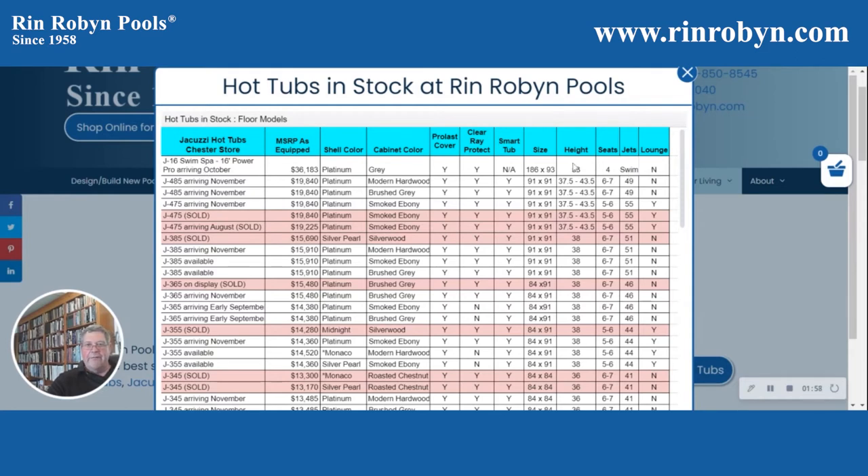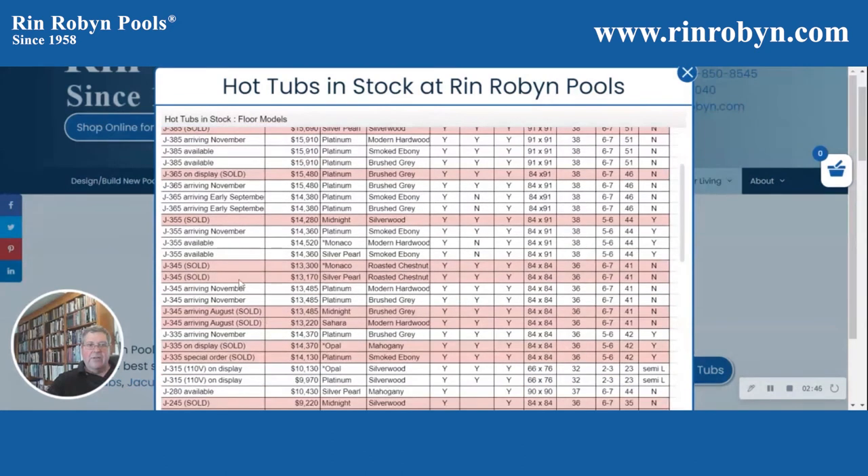So that shows you the information that's available. For example, we have three J400 Series hot tubs coming in in November, and you have all the other information associated with them. We have a J475 just coming in, but it's sold. We have a J385 coming in in November. We have two J385s that just came in last night that are available at this time. We update the spreadsheet regularly, so it's usually going to be correct — if a tub gets sold, we mark it right away. We have a couple of J365s coming in in early September. We have two J355s that are available right now.